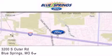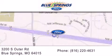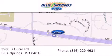We are located at 3200 South Outer Road in Blue Springs. We offer a free 10-year, 100,000 mile powertrain warranty on any new or certified used vehicle, free car wash for life, and free shuttle service.